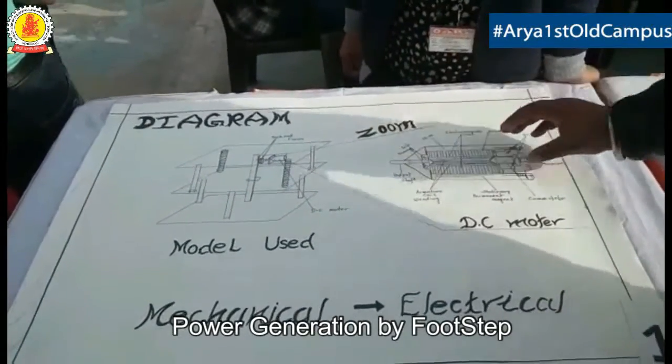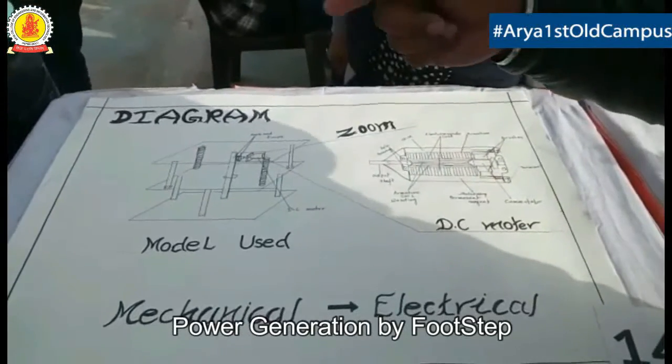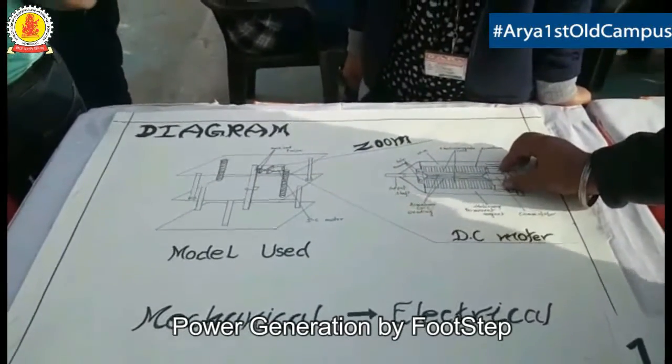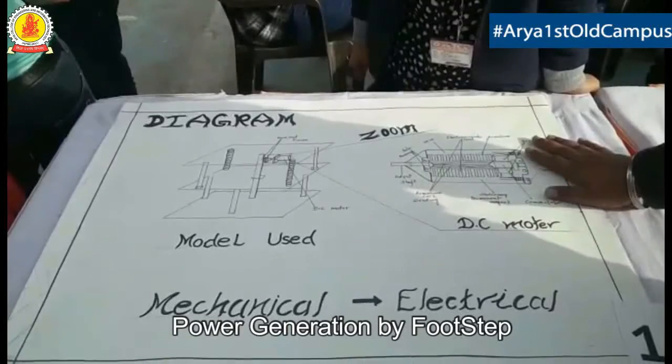By Faraday's law we know that when it rotates, the induced EMF is pushed out to the metal surface. There is a brass collector which collects all the electrons and gives output terminals, and the electricity is generated.